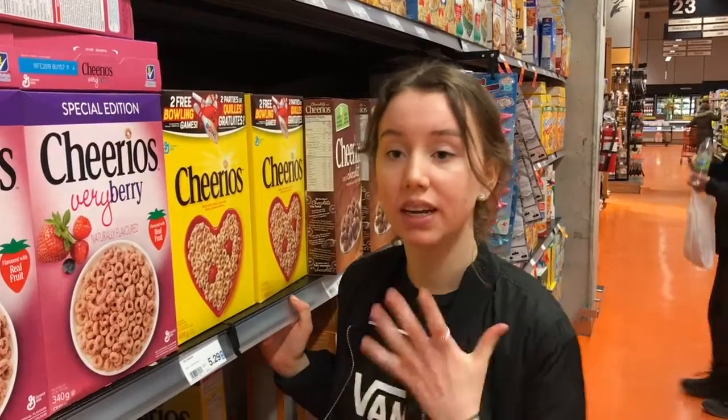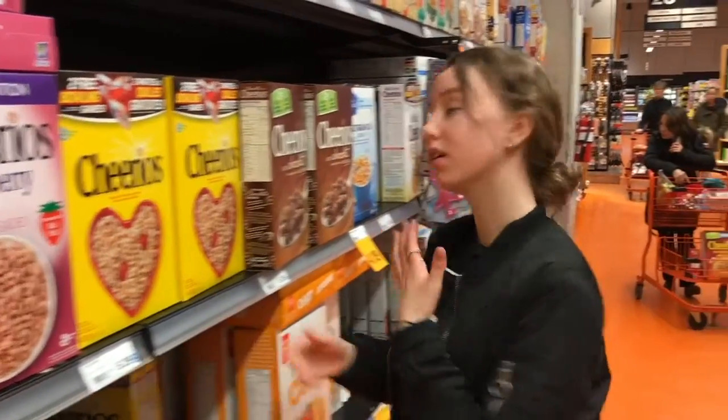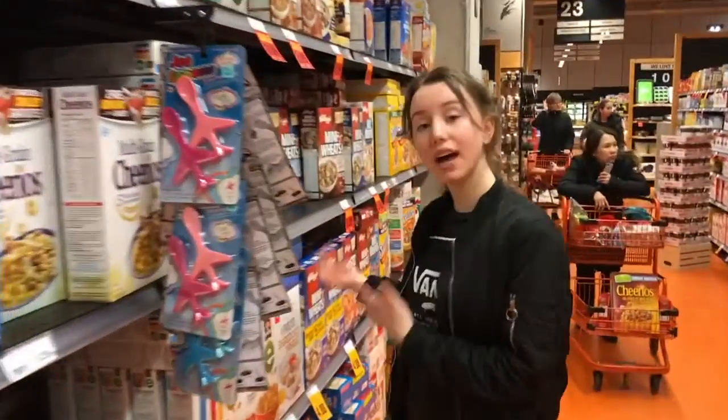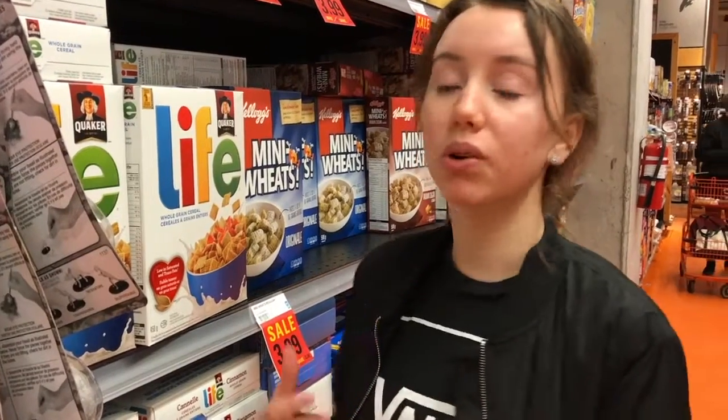Another tactic that supermarkets use is right-to-left pricing, where they put the more expensive products on the left and the least expensive products on the right. This is because our eyes are trained to look from right to left, so when we start scanning we see the more expensive products first, and this exposure to more options promotes more impulse buys.